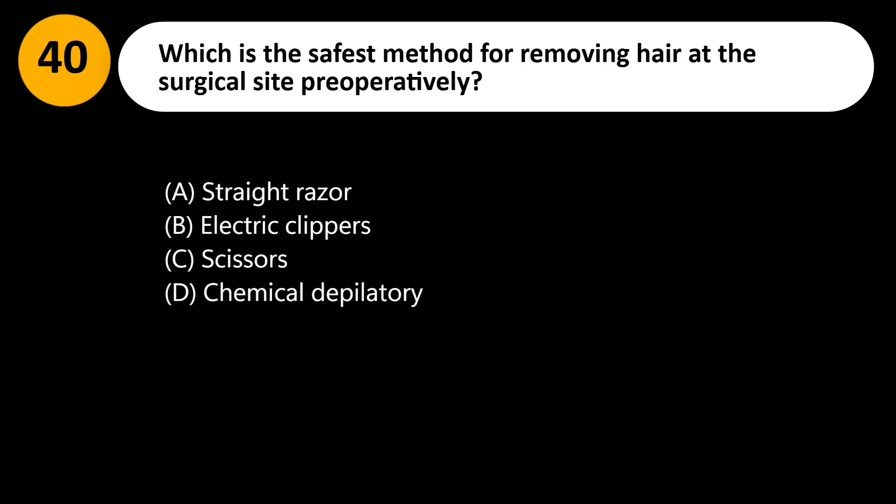Which is the safest method for removing hair at the surgical site preoperatively? A. Straight razor. B. Electric clippers. C. Scissors. D. Chemical depilatory.